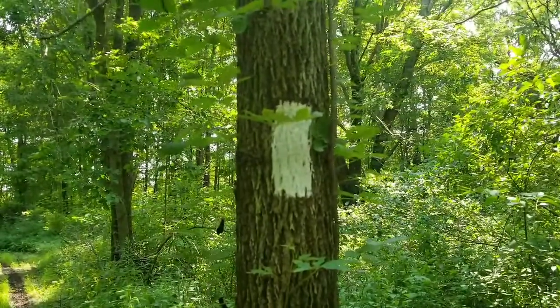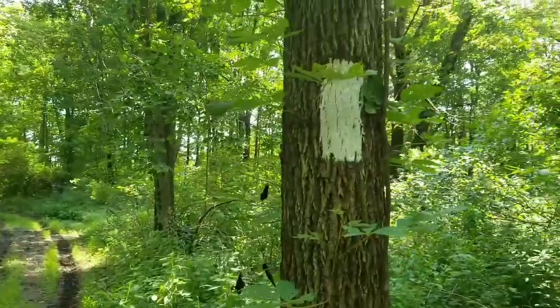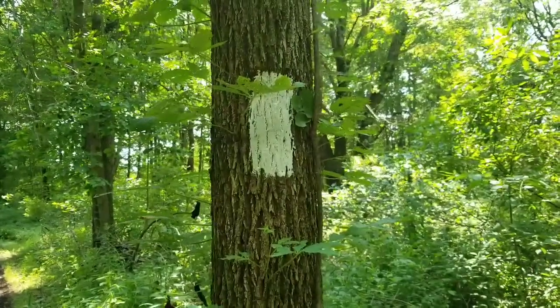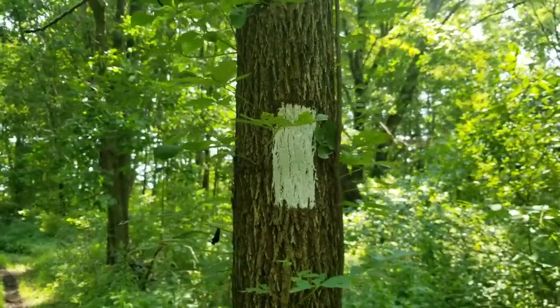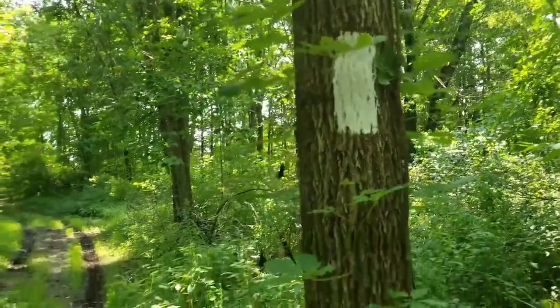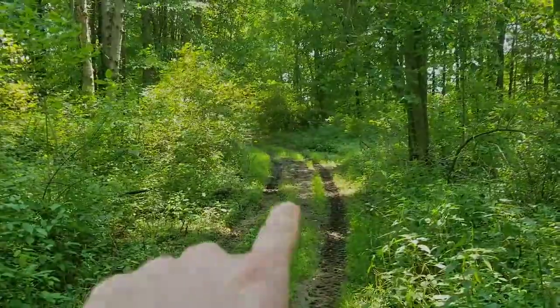Just like on all other trails, the white hash marks on the trees always denote where the trail is going. Like if you have intertwining trails, one might be white, one might be red, one might be yellow. They've already started the process of getting this into an official trail by putting white hash marks on the trees, and that denotes that the trail goes that way.